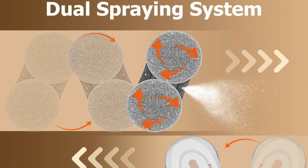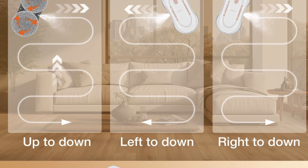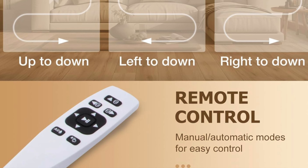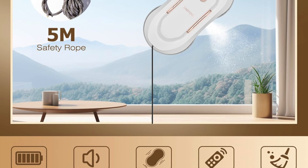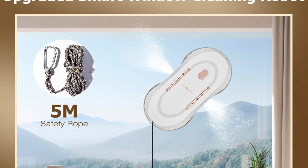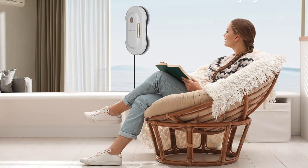Dual-side auto spray: with upgraded dual-side water outlets it covers the entire cleaning area efficiently, spraying just enough water to clean but not so much that your window sill turns into a mini Niagara Falls. For best results, start by turning off the auto spray and letting the robot do a dry run with a fiber pad to remove dust, then replace the pad, turn on the auto spray, and let the eco-friendly fiber mat work its magic, leaving glass surfaces spotless and streak-free.